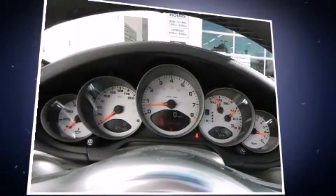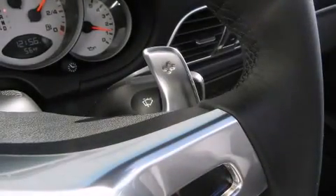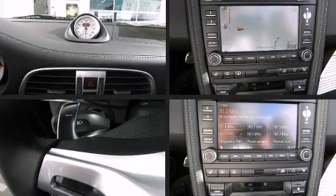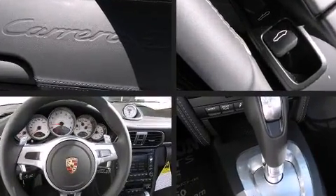Porsche ensures the safety and security of its passengers with equipment such as front-side impact airbags, a security system, and four-wheel disc brakes with ABS. You'll never lose visibility with rain-sensing wipers, which activate automatically when the drops start to fall.